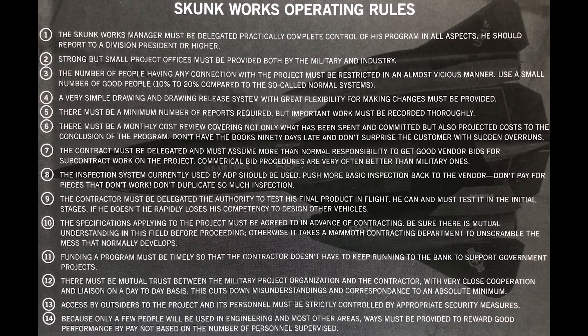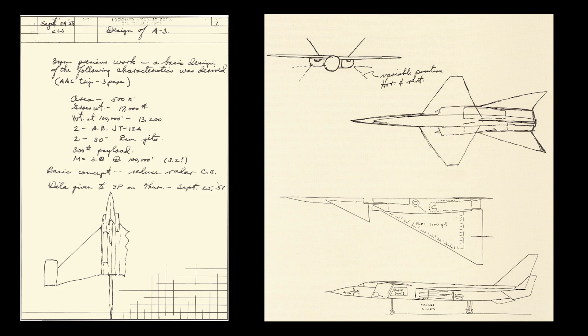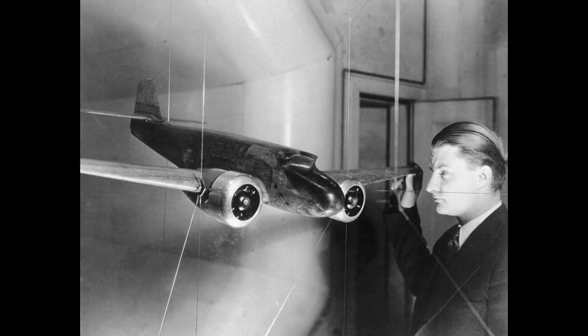But Johnson didn't stop at building planes — he created an entire way of working. He wrote down 14 rules: simple, almost obvious, but revolutionary at the time. Things like keep your team small, cut through the bureaucracy, make sure every engineer talks directly to the customer, and trust your people. At Skunk Works, the focus was always on speed and simplicity. No giant committees, no endless paperwork — just a small team of geniuses working in total secrecy to solve impossible problems.